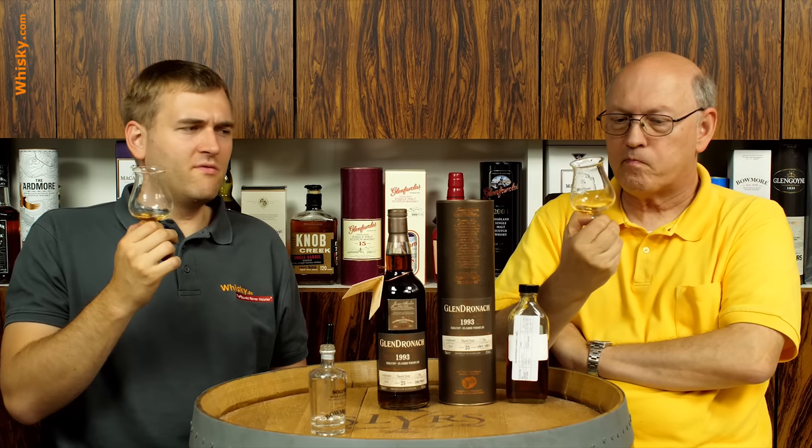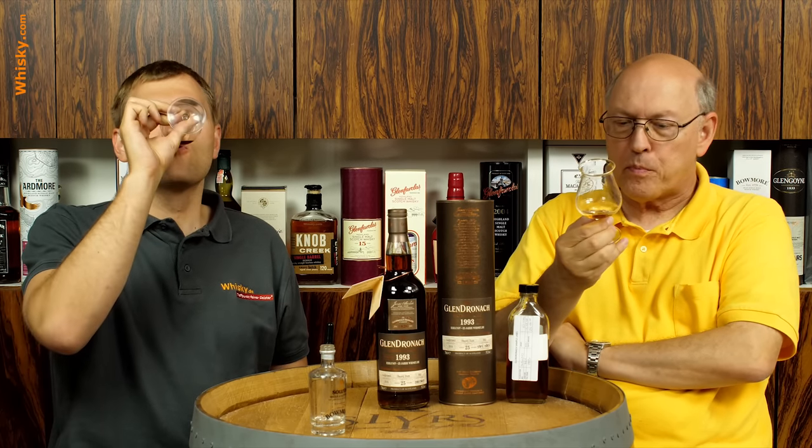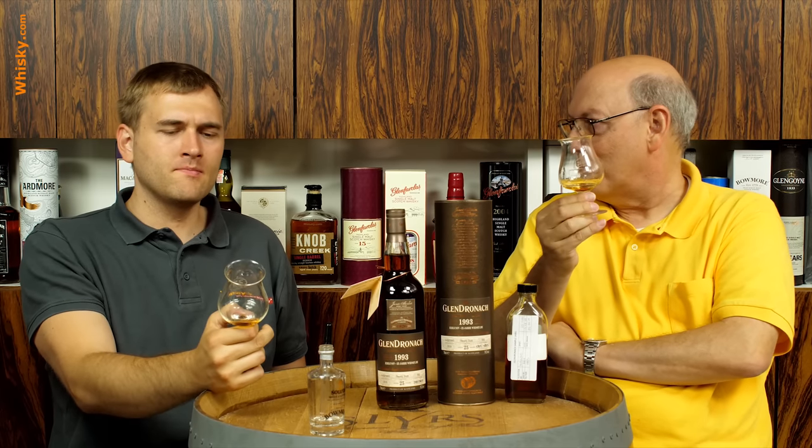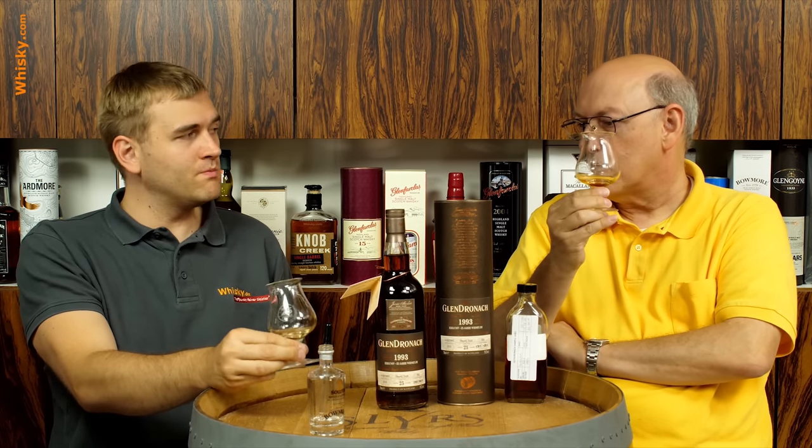Definitely a very intense sherry bomb. The prices for these bottles aren't cheap — well above 200 to 250 euros, dollars, or pounds. If you look at 585 bottles from a single cask and multiply by that selling price, deduct taxes, it's still an incredibly expensive cask. Looking at the hundreds of casks in that warehouse, there are millions of dollars of value stored there.